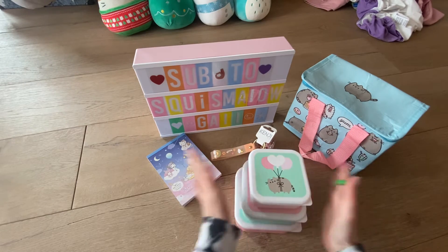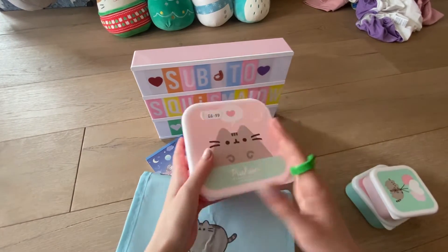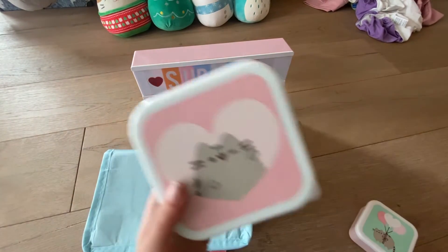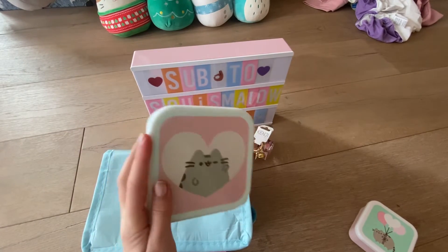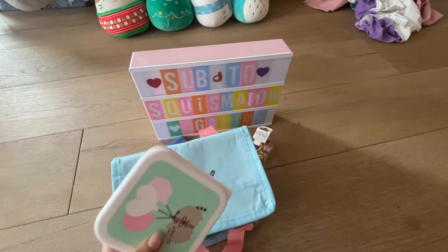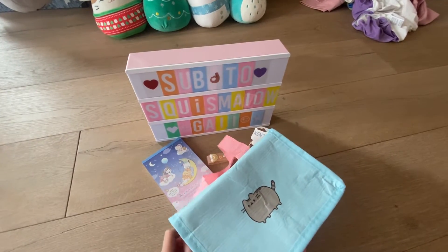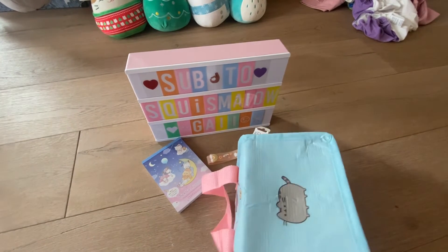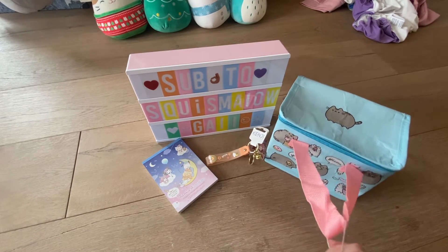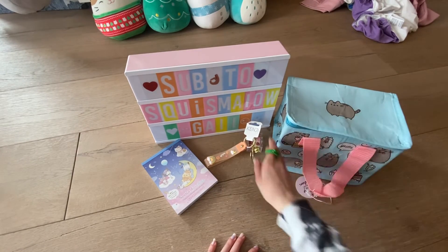Here's how I'd set my lunchbox up in the morning: sandwiches cut into four pieces in the big section, some biscuits or little treats in the next pot, and some fruit in the third. I'd also have my water bottle. I do need to wash the pots though! Guys, I'm literally so nervous about school tomorrow — I just feel like holidays are never long enough. Subscribe if you agree!